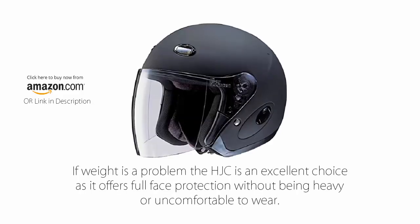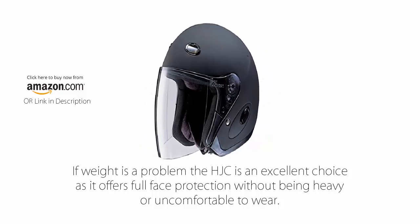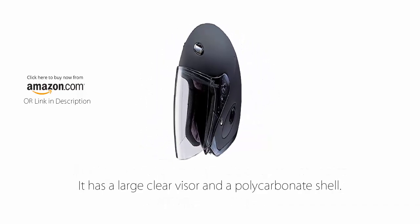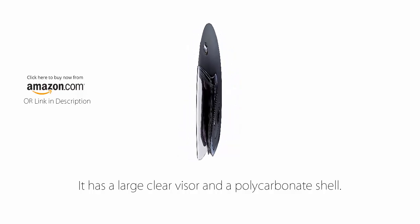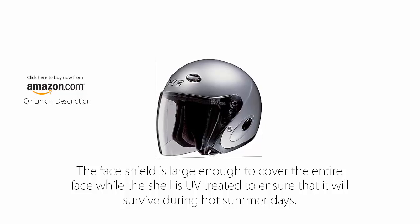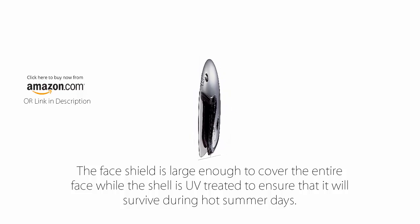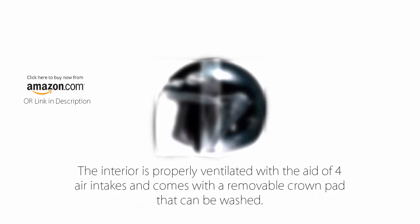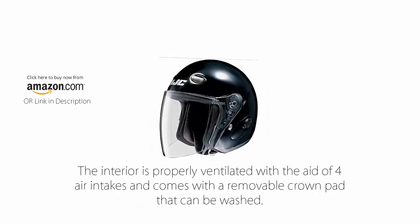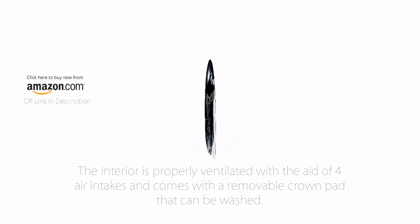Number 2: HJC CL33 Helmet. If weight is a problem, the HJC is an excellent choice as it offers full face protection without being heavy or uncomfortable to wear. It has a large clear visor and a polycarbonate shell. The face shield is large enough to cover the entire face while the shell is UV treated to ensure it will survive during hot summer days. The interior is properly ventilated with the aid of 4 air intakes and comes with a removable crown pad that can be washed.